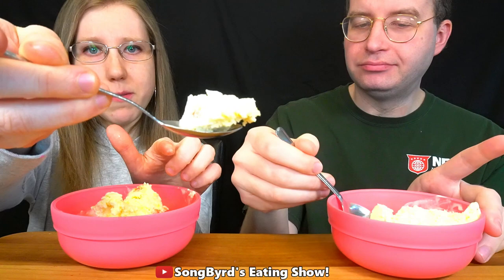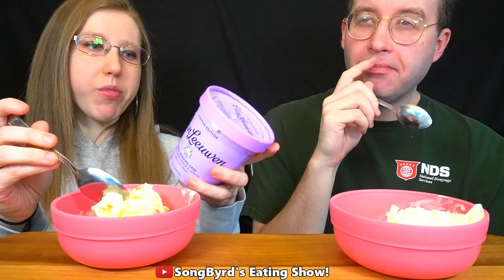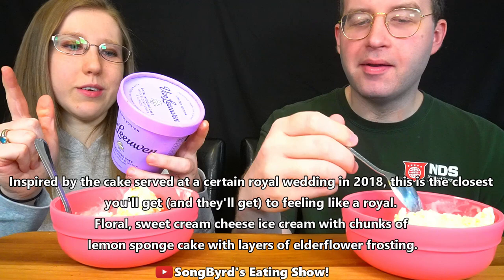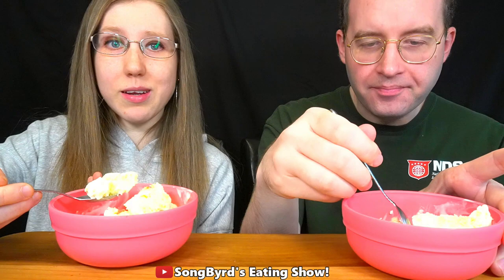I can not just taste them but feel them too. This is Royal Wedding Cake, inspired by the cake served at a certain Royal Wedding in 2018. This is the closest thing you'll get to feeling like a royal — floral sweet cream cheese ice cream with chunks of lemon sponge cake with layers of elderflower frosting. I've never had elderflower but it's very tasty. It reminds me of the lemon apricot cake I used to make with my mamma.